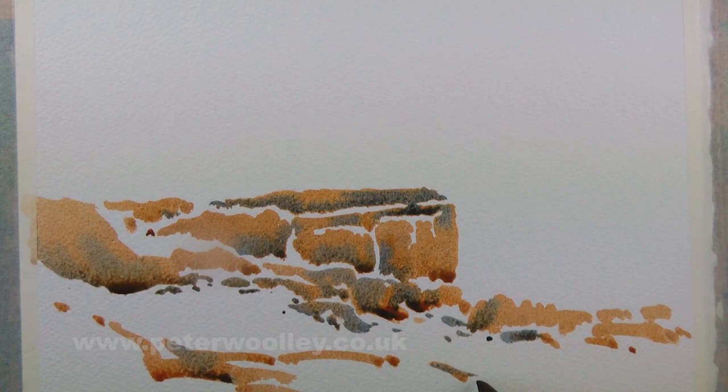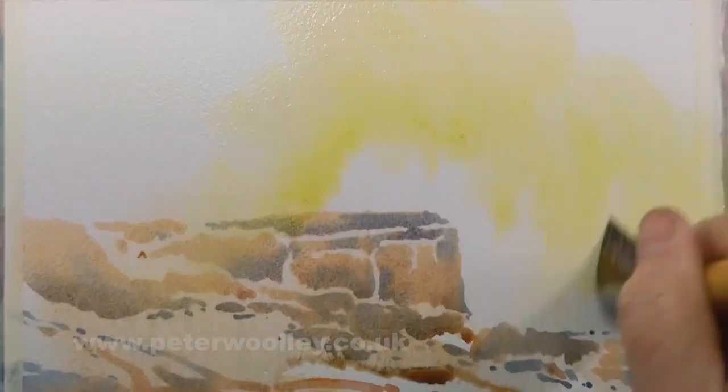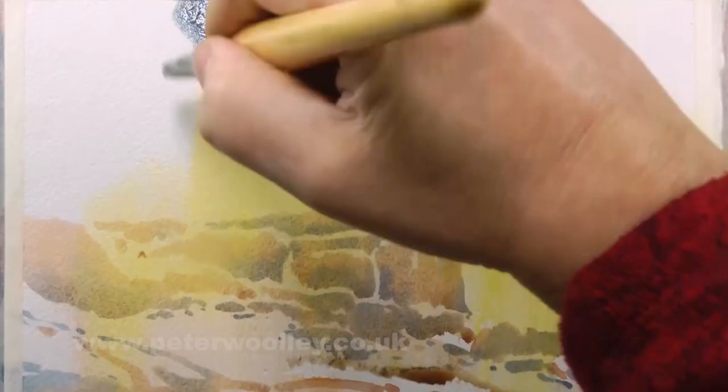It can be fun to skip the initial pencil drawing stage and dive straight in with watercolour without any preplanning at all. There is always a bit of a gamble to that approach, of course, but the process is quite liberating nevertheless.